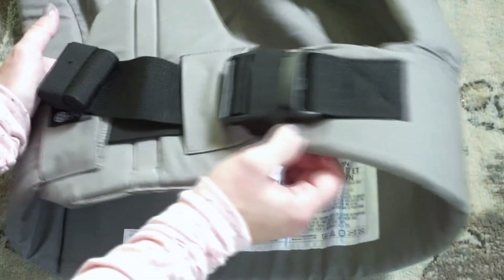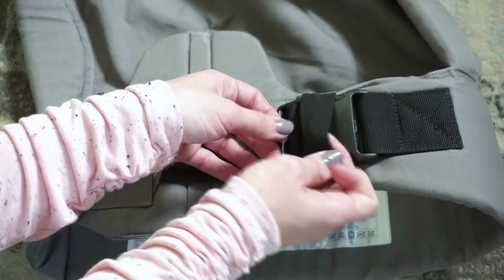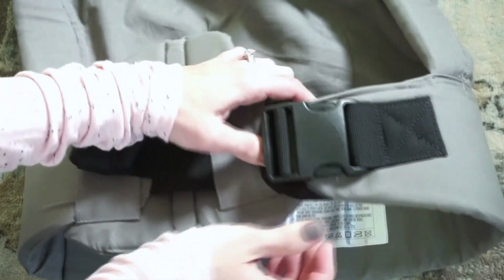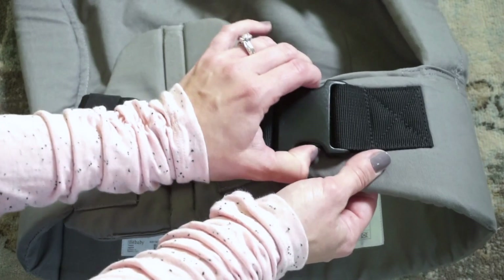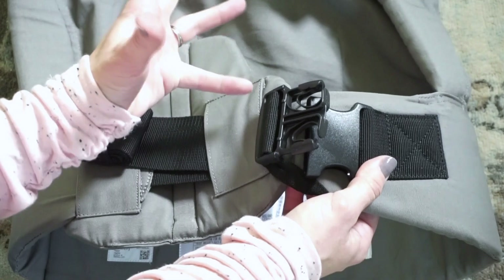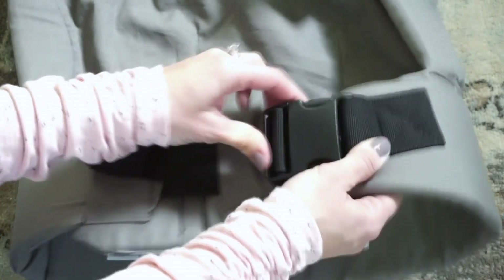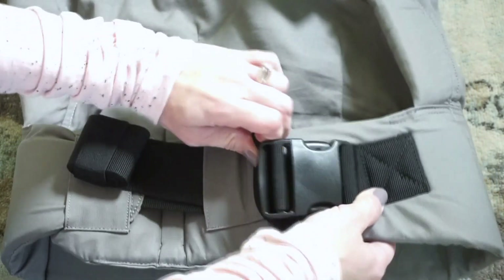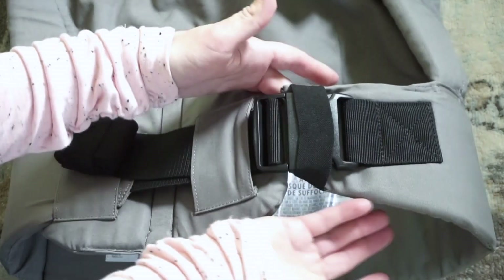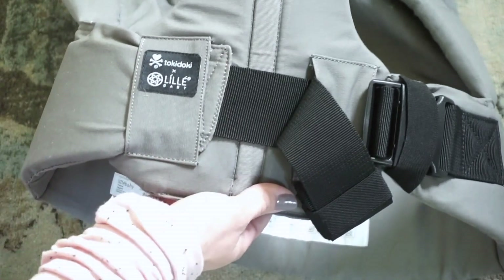There's also another elastic band on the support bar as a safety feature. Every time you buckle the support bar, you want to pull this elastic band behind the buckle. This is a safety precaution — if the buckle happens to come undone, the baby won't just drop. Always make sure to place it behind there for safety, though it's easy to remove when you want to take the carrier off.